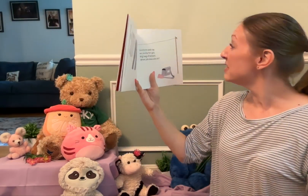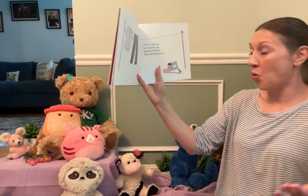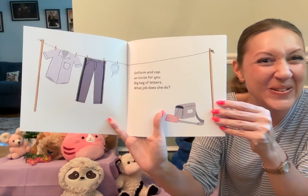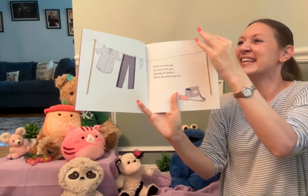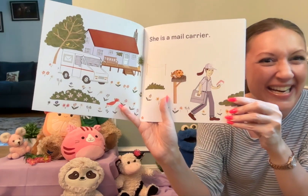Uniform and cap, and an invite for you. Big bag of letters. What job does she do? She is a mail carrier.